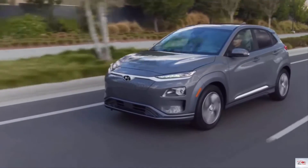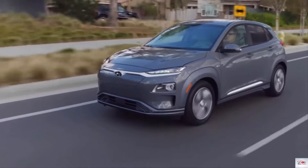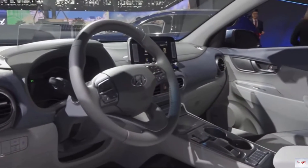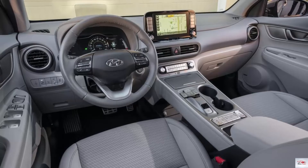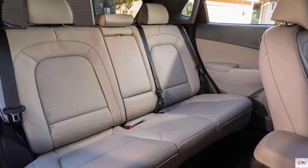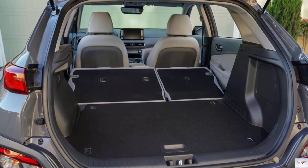High-speed charging capability is included as standard. The Kona Electric will be offered in three trim levels, with features including a host of active safety tech, wireless phone charging, a head-up display, and LED headlights. Hyundai plans to launch the Kona Electric in California first, as EV sales are strongest in that state, before rolling it out nationwide. Keep clicking or scrolling to see more of the 2019 Hyundai Kona Electric.